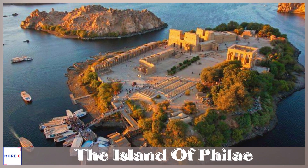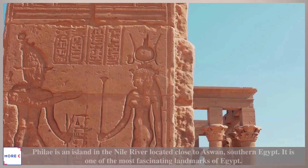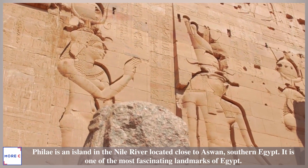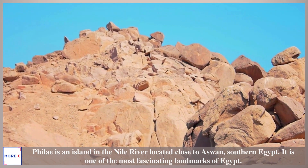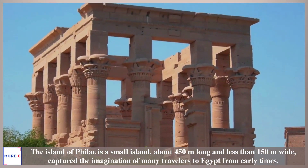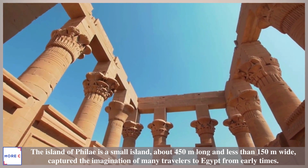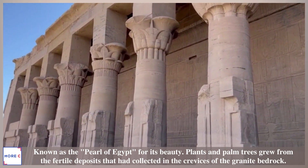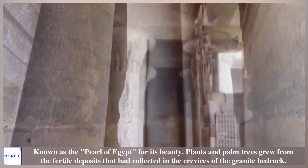The Island of Philae. Philae is an island in the Nile River located close to Aswan, southern Egypt. It is one of the most fascinating landmarks of Egypt. The Island of Philae is a small island, about 450 meters long and less than 150 meters wide, and has captured the imagination of many travelers to Egypt from early times. Known as the Pearl of Egypt for its beauty, plants and palm trees grew from the fertile deposits that had collected in the crevices of the granite bedrock.